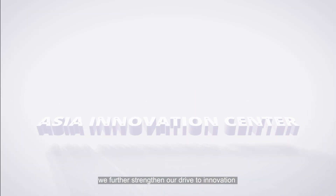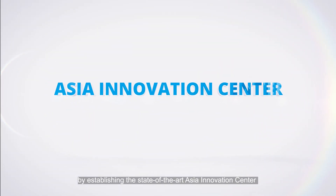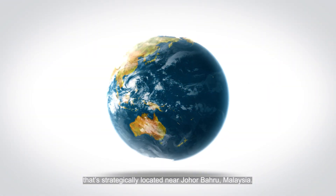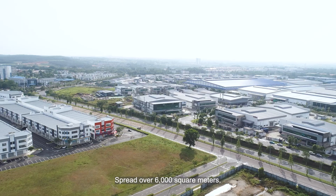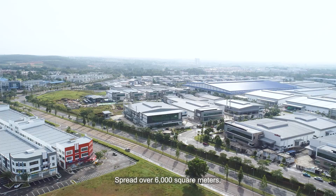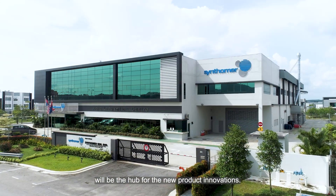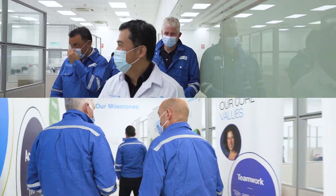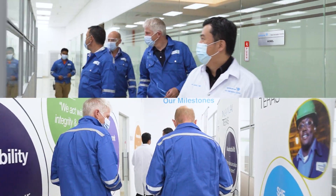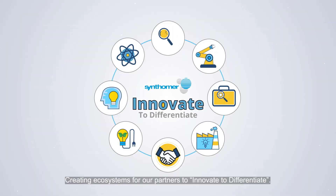With our well-designed innovation process, we further strengthen our drive to innovation by establishing the state-of-the-art Asia Innovation Center, strategically located near Johor Bahru, Malaysia. Spread over 6,000 square meters, Synthoma's Asia Innovation Center will be the hub for the new product industry, creating ecosystems for our partners to innovate to differentiate.